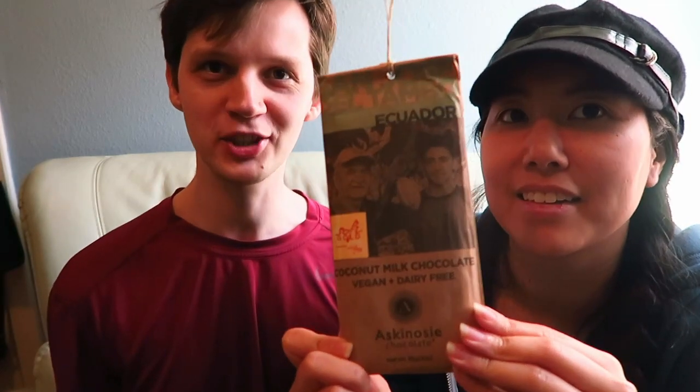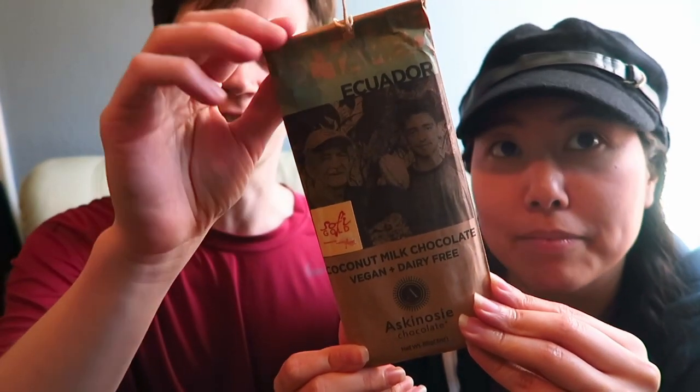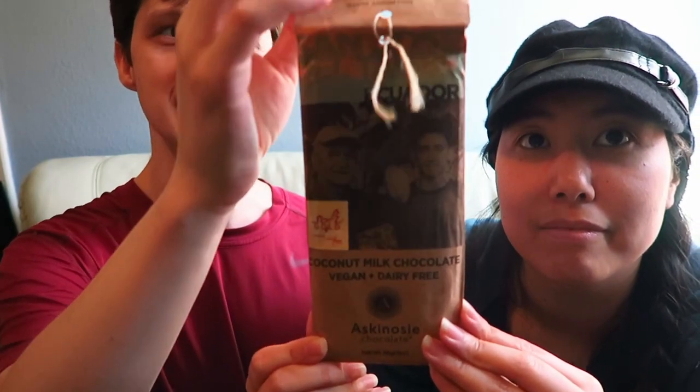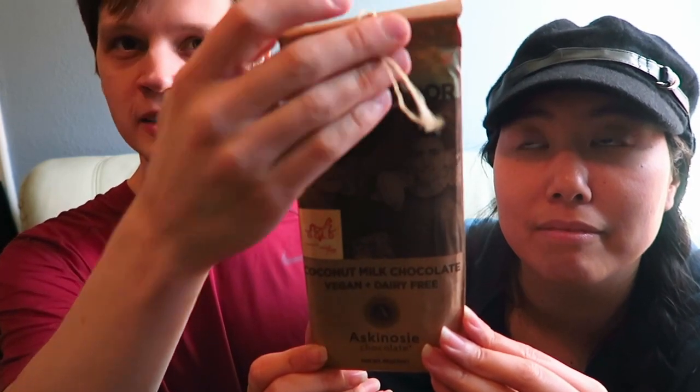Hi everyone, welcome back to our channel today. We are doing the Ecuadorian coconut milk chocolate — it's vegan and dairy-free. I want to remark on the very unusual packaging of this chocolate: it is a paper packaging with a nice little traditional hole and twine.